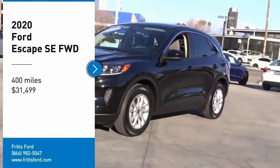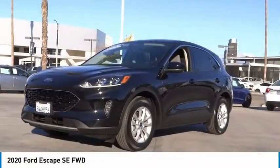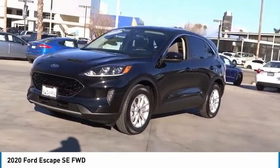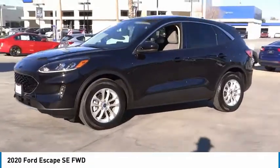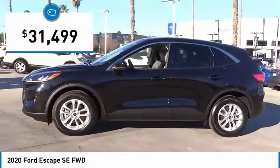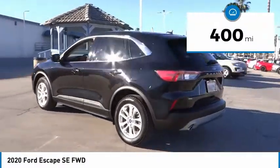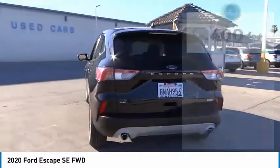Make a great choice today with the 2020 Ford Escape. Gas engines flex, tow, sip and go with Ford Escape. Priced below $35,000, this vehicle has less than 400 miles.